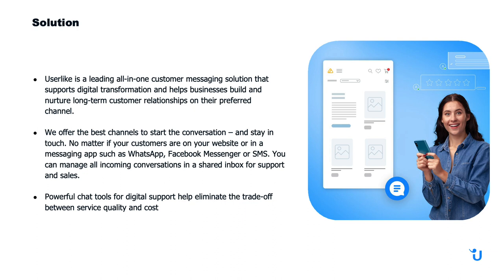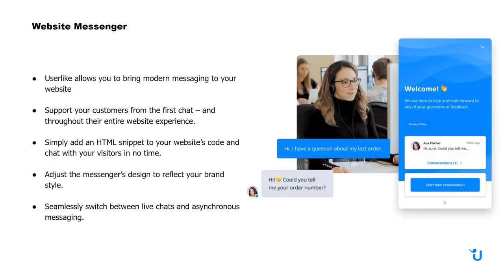We also have powerful chat tools for digital support that help eliminate the tradeoff between service quality and cost. We allow you to bring modern messaging to your website, and you can support your customers from the first chat and throughout the entire website experience — they can navigate through your entire website and you'll always be in touch. To add the messenger, you just add an HTML snippet to your website's code and get going.